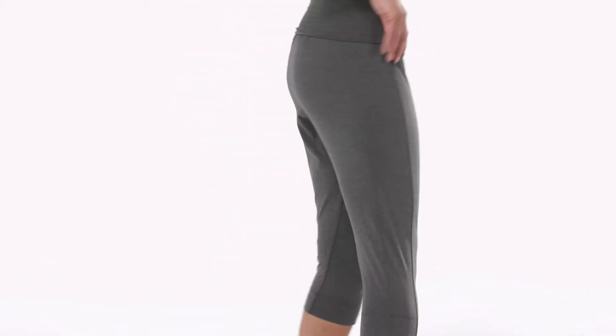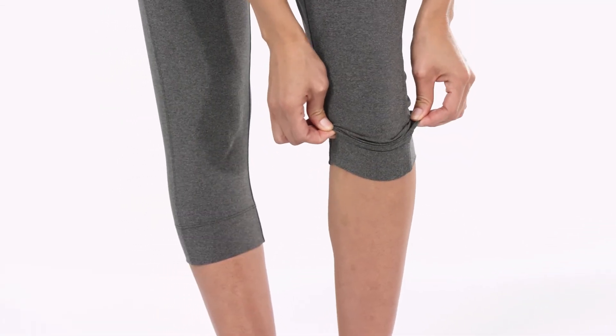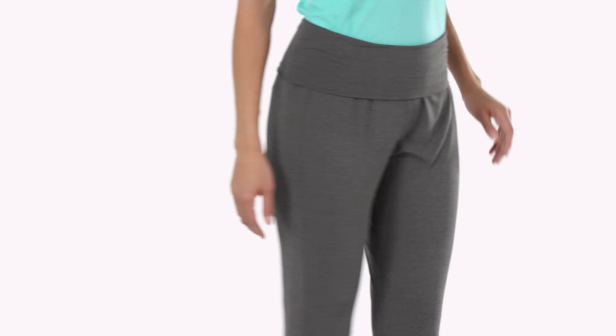The fit is a little looser through the hips and thighs and fitted at the calves, with stretch cuffs that allow you to adjust the length. The inseam is 18 and a half inches, and these capris are Fair Trade Certified sewn, which means the people who made them earned a premium for their labor.